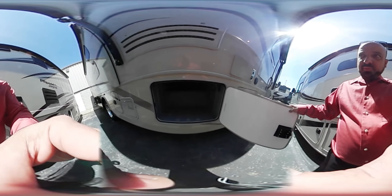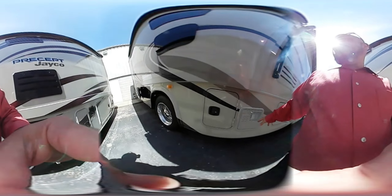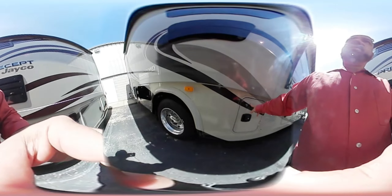It also has a drain out the side, so you can rinse it off with a hose. You have another compartment about the same size on the other side, and there's your water heater with an access panel here.